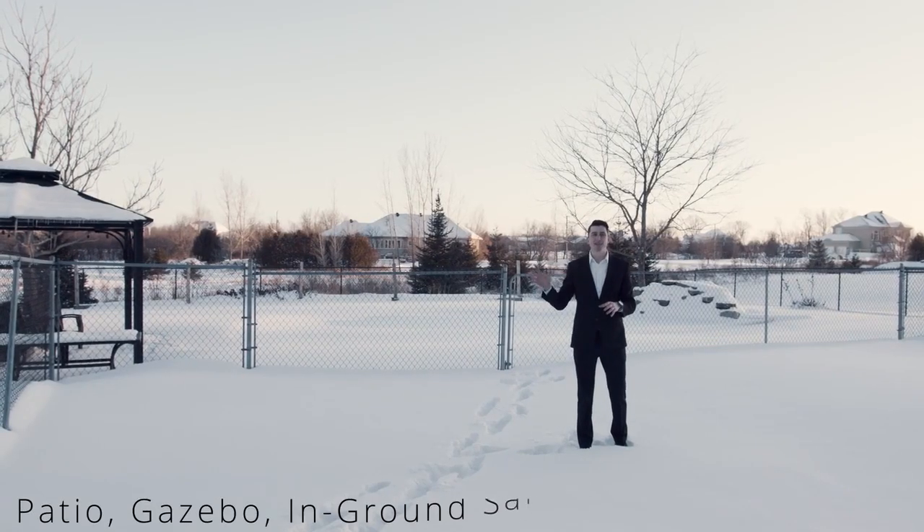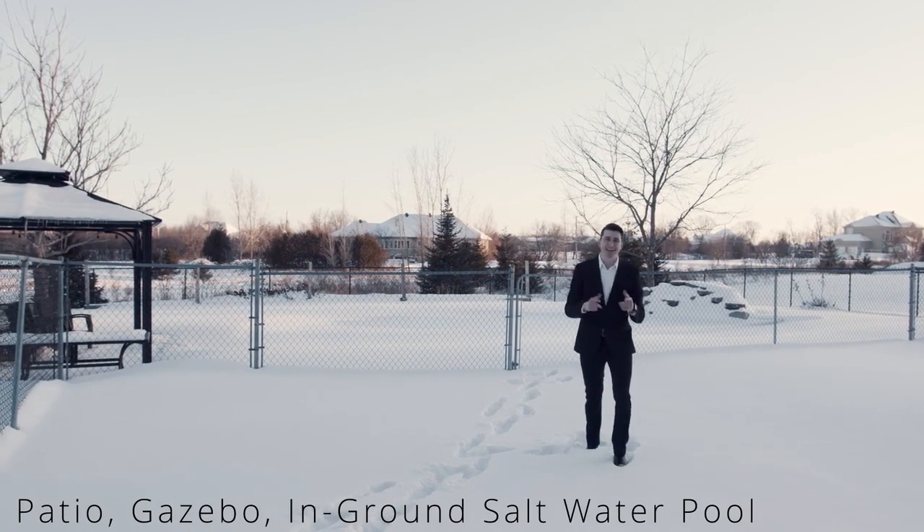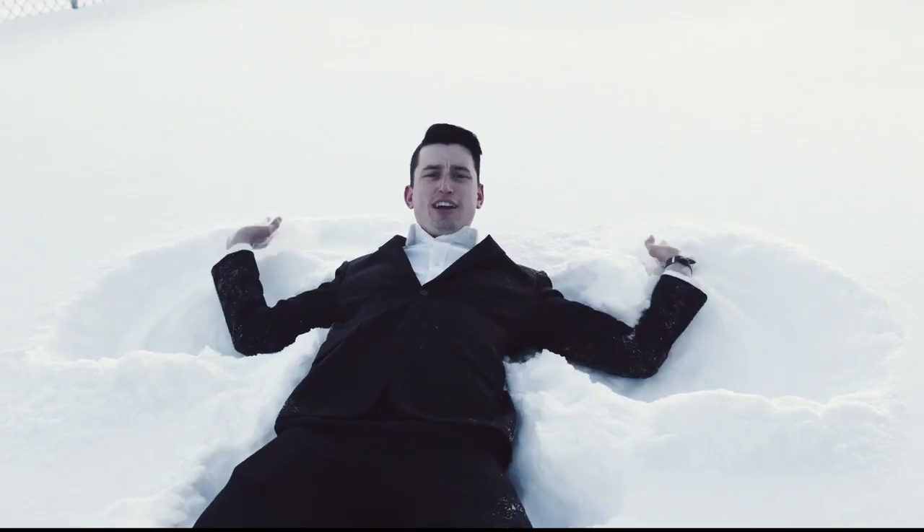Fitted with a patio, gazebo, and in-ground pool, this backyard is perfect for Canadian summer. But for now, it's a snow angel heaven.